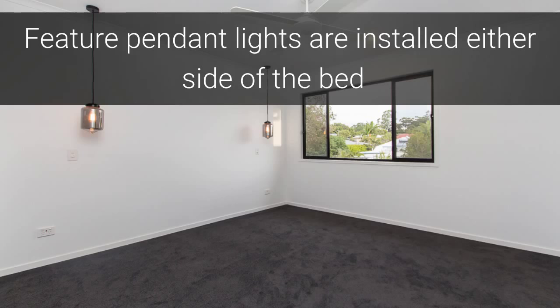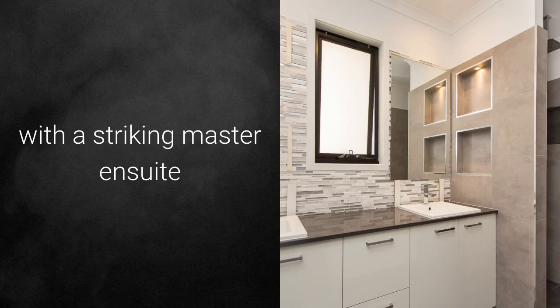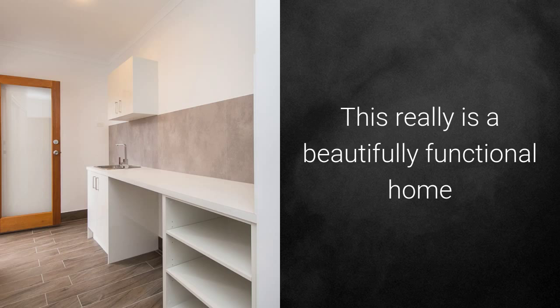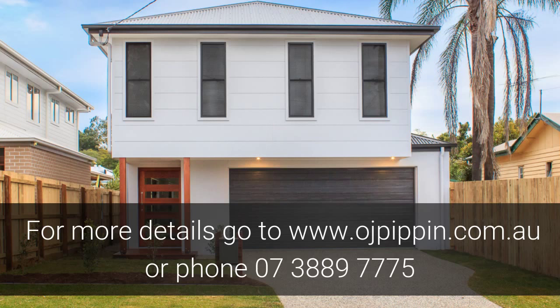Feature pendant lights are installed either side of the bed with a striking master ensuite and a huge walk-in robe. This really is a beautifully functional home. For more details go to www.ojpippin.com.au or phone 07-3889-7775.